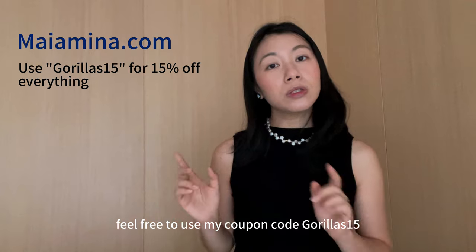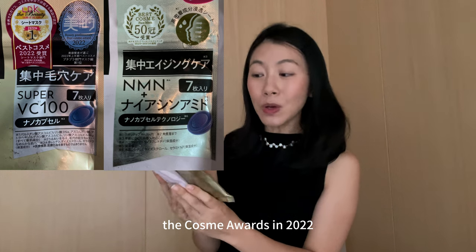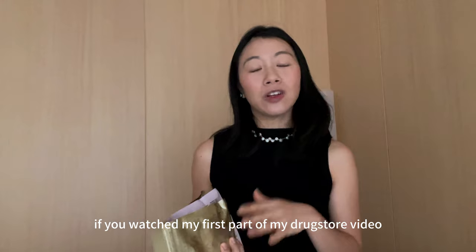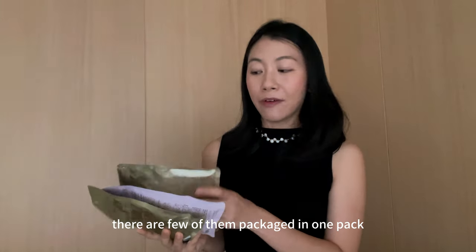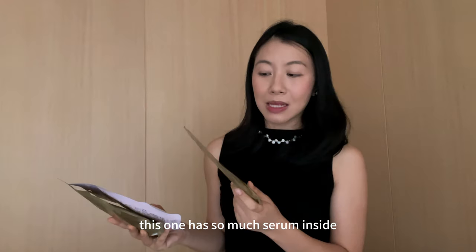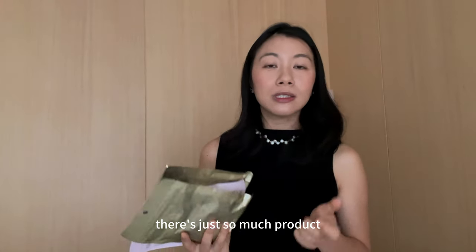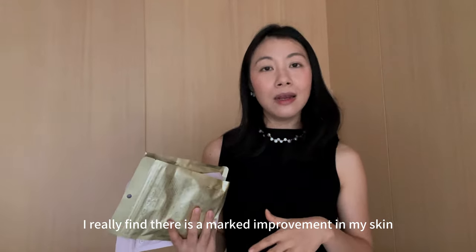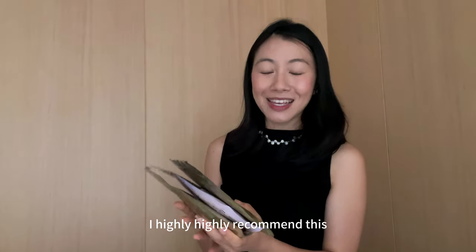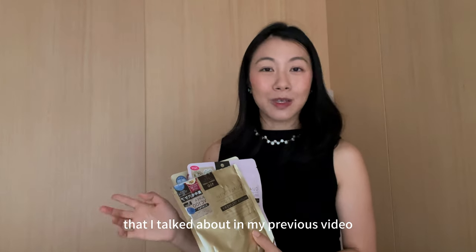Feel free to use my coupon code GORILLAS15 for 15% off everything. The third product is the Quality First sheet mask. This mask won best face mask from the Cosme Awards in 2022 and I can see why. I prefer Korean sheet masks because they're individually packaged, whereas Japanese ones have a few packed together — but this one has so much serum inside and comes in different variations, including niacinamide and vitamin C. The sheet mask feels very luxurious and quite thick. I find a marked improvement in my skin when I use it before sleep. This is my number one favourite Japanese sheet mask, even better than the rice mask I talked about in my previous video.